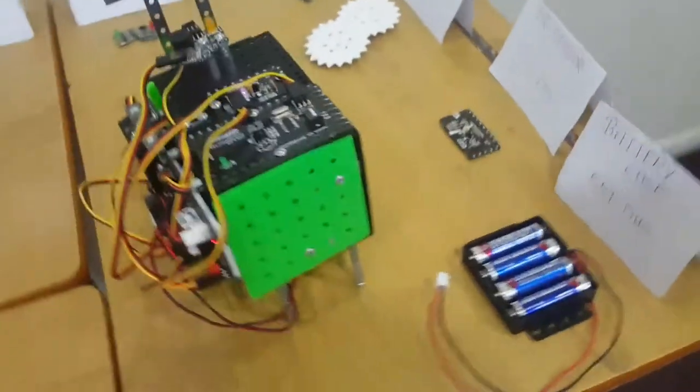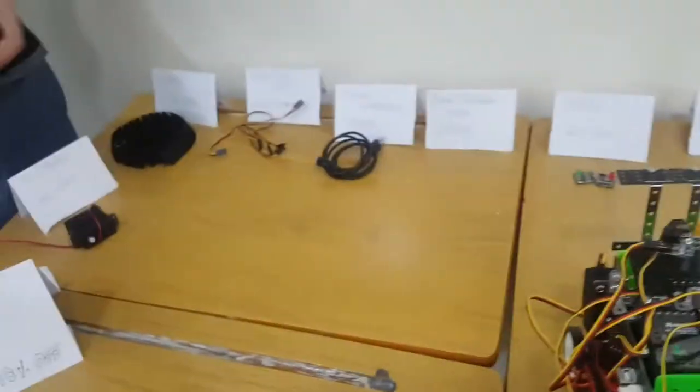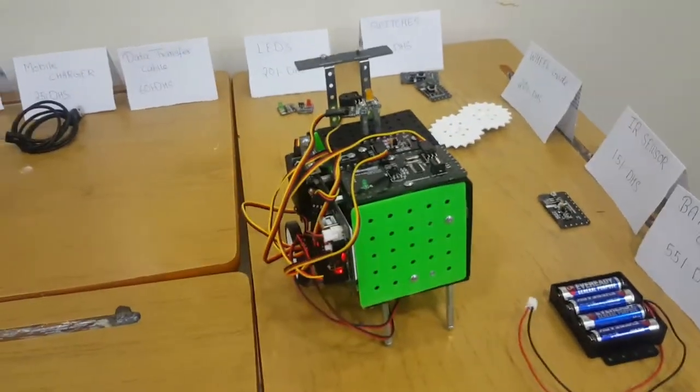So the whole point of this bot is that it should be used in shopping malls when there are offers and lots of people are trying to take your stuff. Thank you.